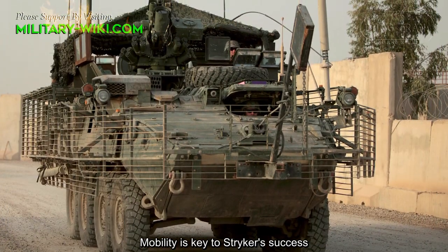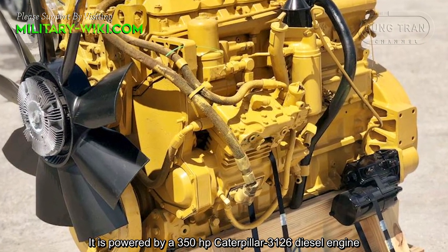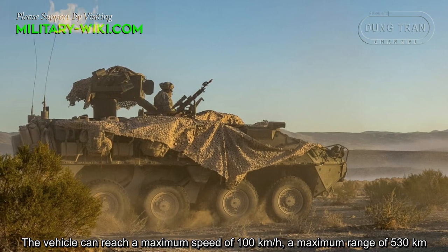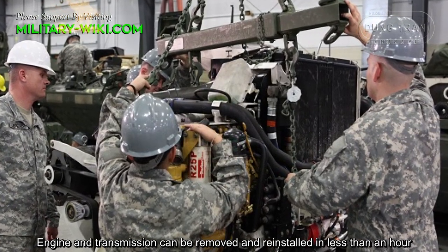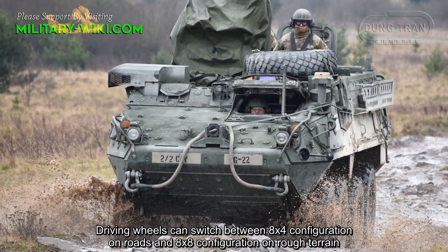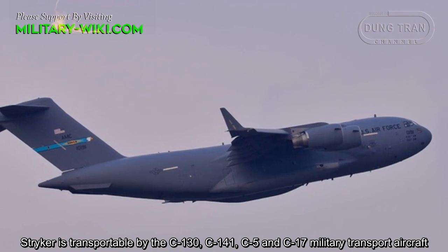Mobility is key to STRIKER's success. It is powered by a 350 horsepower Caterpillar 3126 diesel engine. The vehicle can reach a maximum speed of 100 km/h and a maximum range of 530 km. The engine and transmission can be removed and reinstalled in less than an hour. Driving wheels can switch between 8x4 configuration on roads and 8x8 configuration on rough terrain. The STRIKER is transportable by C-130, C-141, C-5, and C-17 military transport aircraft.